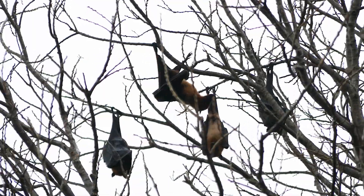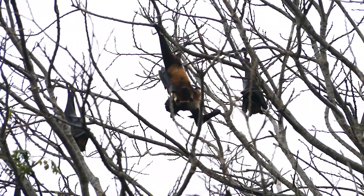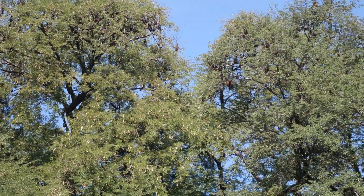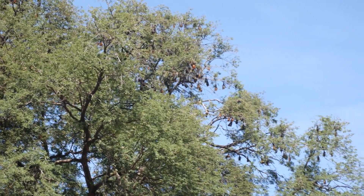They are also called fruit bats, and feasting on fruit and nectar, they are crucial agents of pollination and seed dispersal. This colony hangs out in a tamarind tree, which bears pod-like fruit containing a sweet pulp.